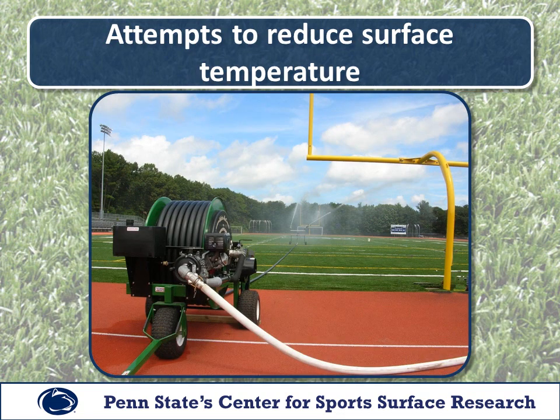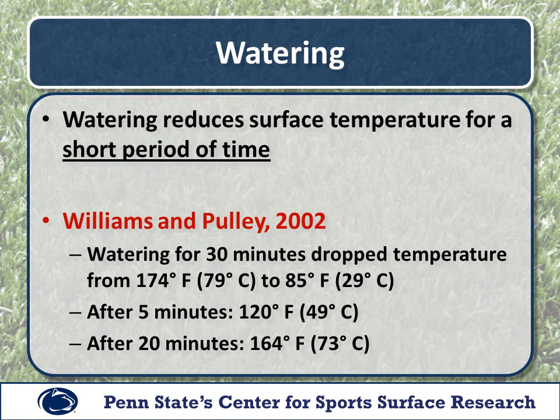So we know surface temperature is an issue. What can we do to reduce it? The most widely used technique is to water the field using an irrigation system. Watering is very effective at reducing the surface temperature for a very short period of time — we can lower the surface temperature down to basically the temperature of the water. However, that temperature rebounds quite quickly. Generally within 20 minutes we start to see a rebound effect and temperatures get to nearly the pre-irrigation levels very quickly.